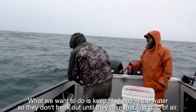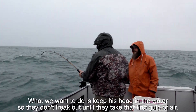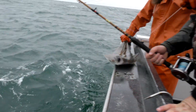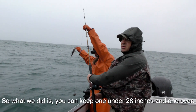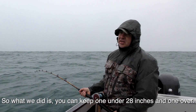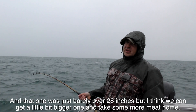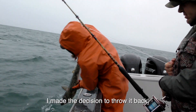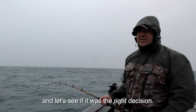What we want to do is keep his head in the water so they don't freak out until they take that first hold. You can keep one under 28 inches and one over. That one was just over 28 inches, but I think we can get a little bit bigger one and take some more meat home. So I made the decision to throw it back — let's see if it was the right decision.